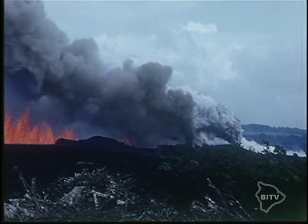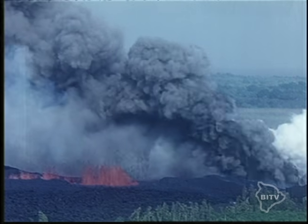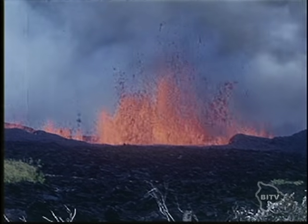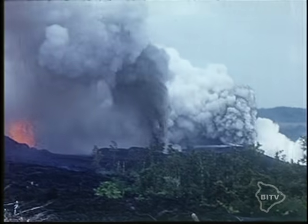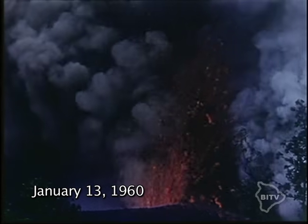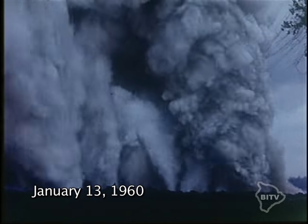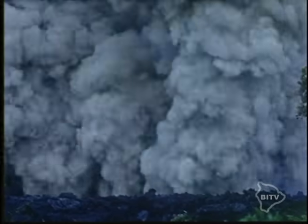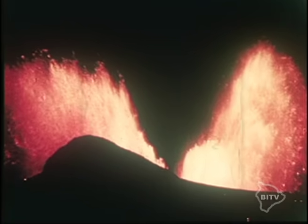The deafening roaring sounds would last 11 hours at a time. These were powerful steam blasts along the fissure system, as brackish water or sea water flowed into the conduits and flashed to steam. The violent expansion of the steam shot upwards into billowing clouds.